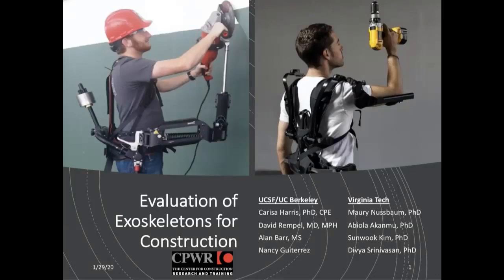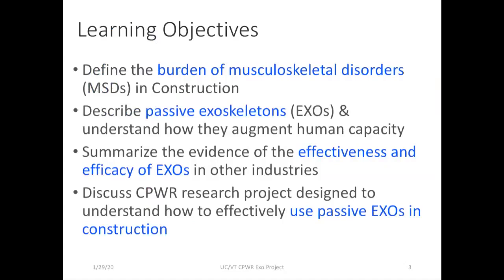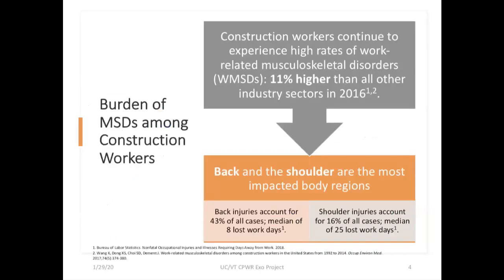Good afternoon, good morning, and good evening depending on where you are — we have 142 of you joining today. In the limited time we have, I'll jump right in. Neither of our research teams has any conflicts of interest. We had four main goals for this presentation: briefly discuss the problem of musculoskeletal disorders in construction, introduce passive exoskeletons and their potential, summarize existing evidence on their effectiveness, and then Carissa will cover our research project designed to understand how to effectively use this technology in construction.